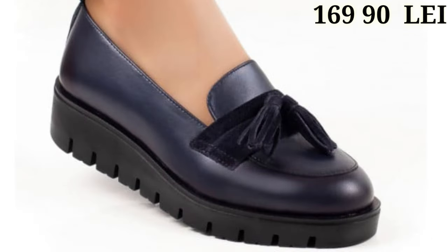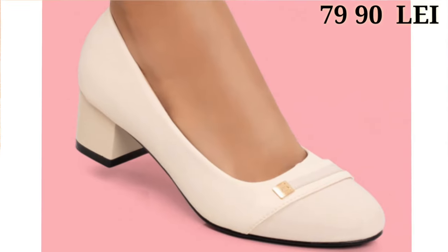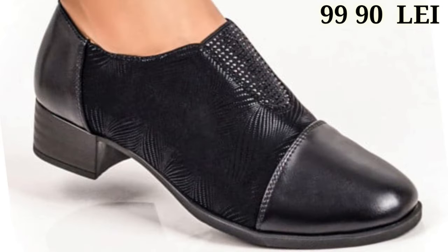What are you waiting for? Check out the link and grab the footwears now. If you have any query regarding placing an order, the comment section is always available for you. You can comment freely at any time and you can also ask any question on Facebook, Instagram as well as on WhatsApp.